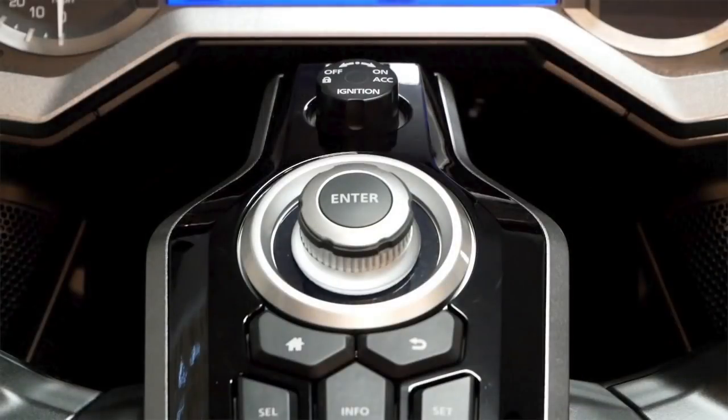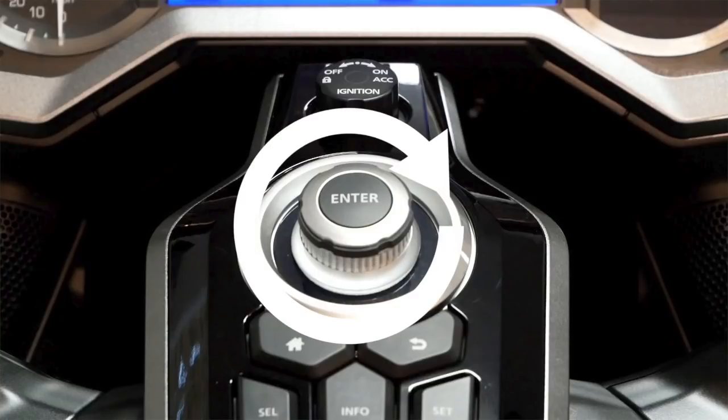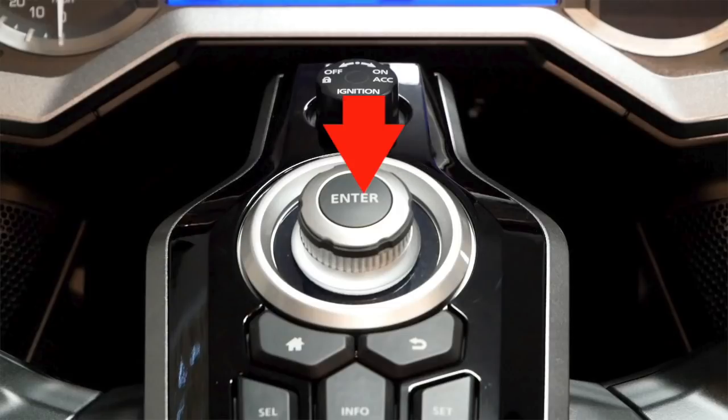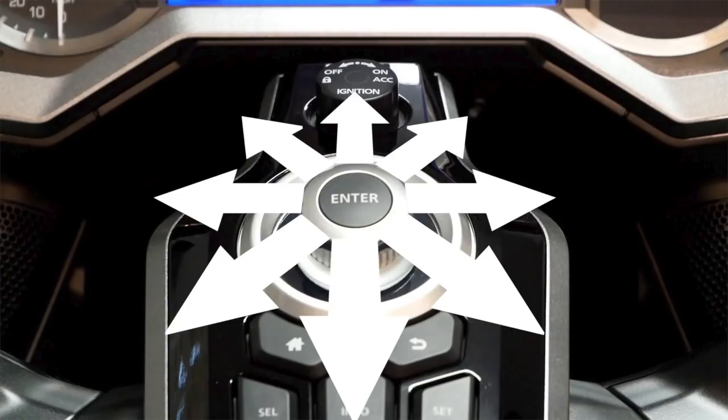During this demonstration, we're going to utilize four different ways to interact with the jog dial on the console. You can rotate the jog dial to the right, you can rotate it to the left, you can click on it one time, and you can also click and hold the button down for three seconds. You can also nudge the jog dial in any direction.